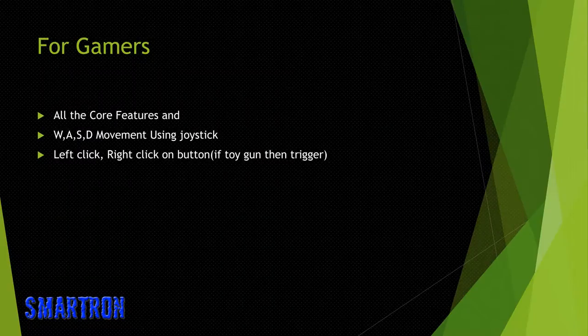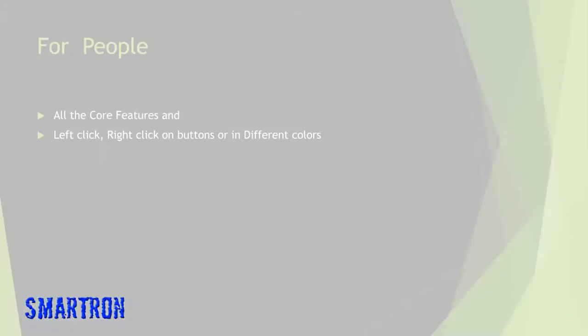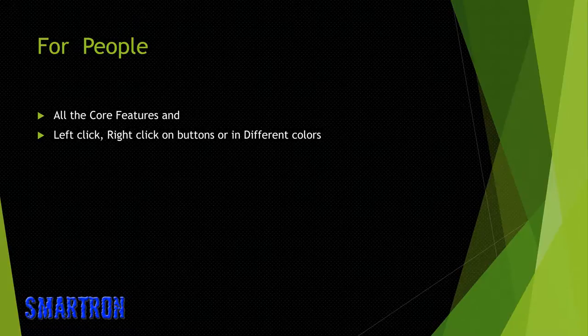What will gamers have? All the core features, plus W, A, S, D movement using a joystick, left click and right click on button, and if using a toy gun then the trigger. What will general users have? All the core features and left click and right click on buttons in different colors.